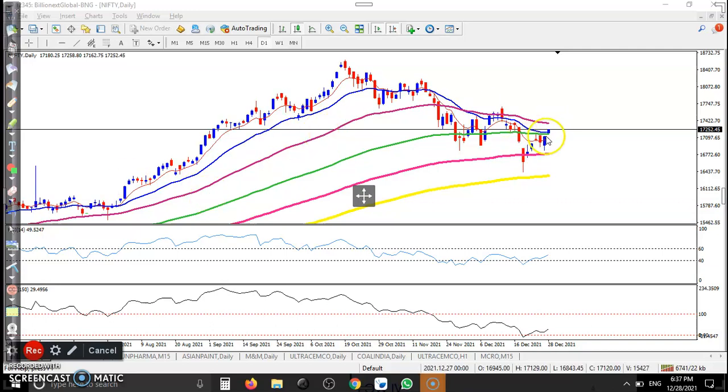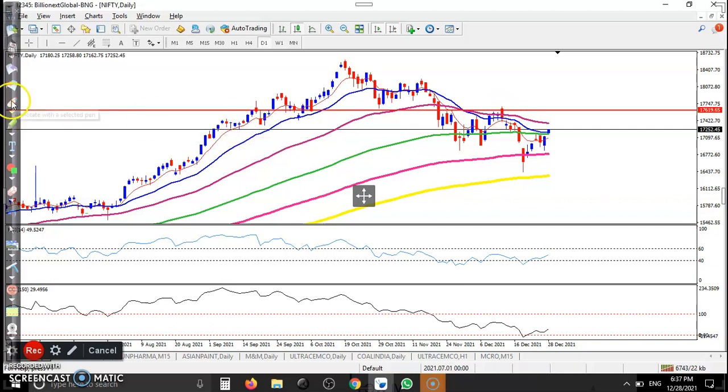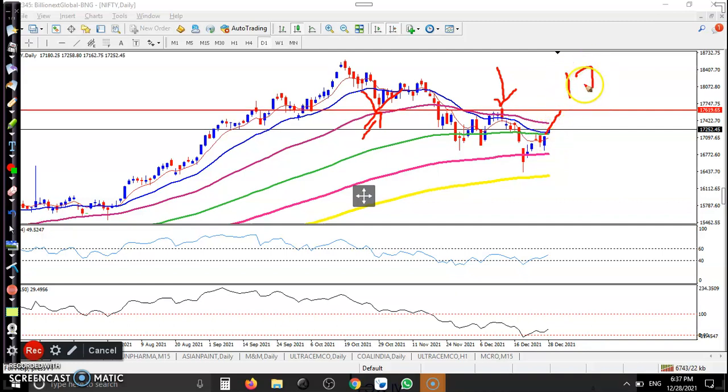Here you can see price is confirming a bullish candle. Price goes up, pullback, and from a bullish candlestick pattern, price is again trying to create a new high. Let me draw a horizontal line by connecting the previous higher points — the most recent swing points. This one acts as support, this one acts as resistance. We are expecting price will test this level around 17,600, which is a resistance.